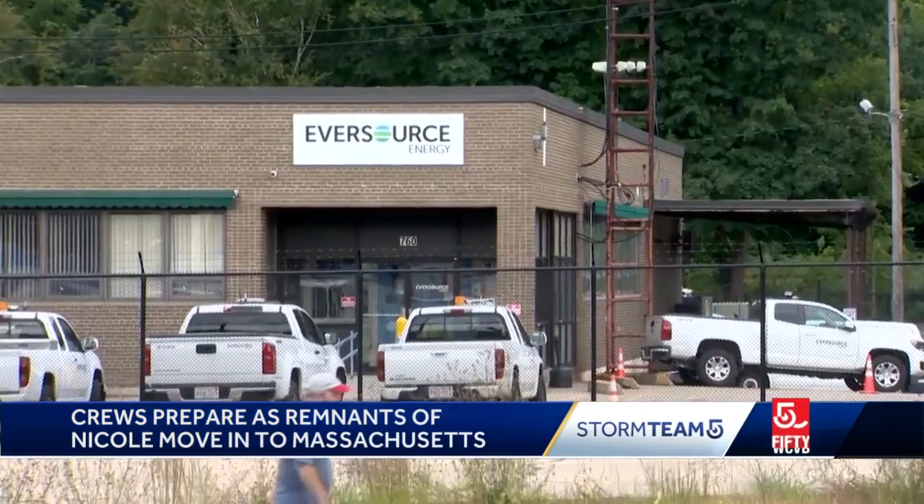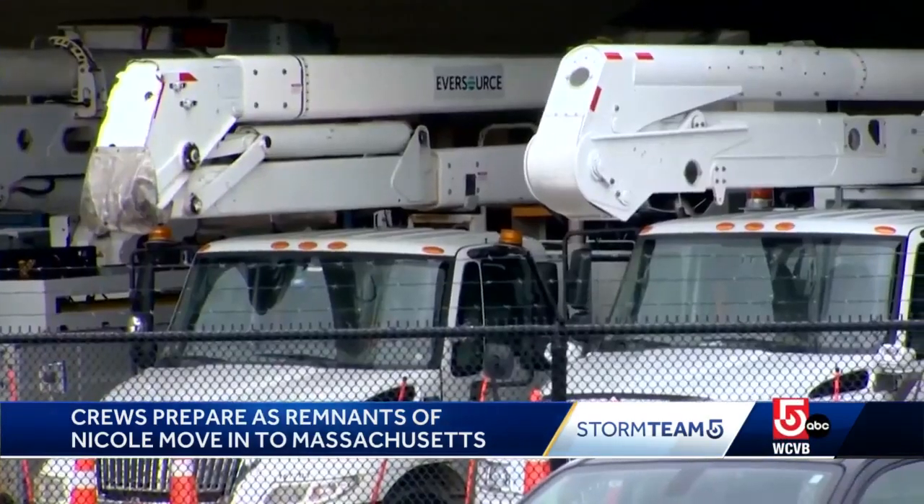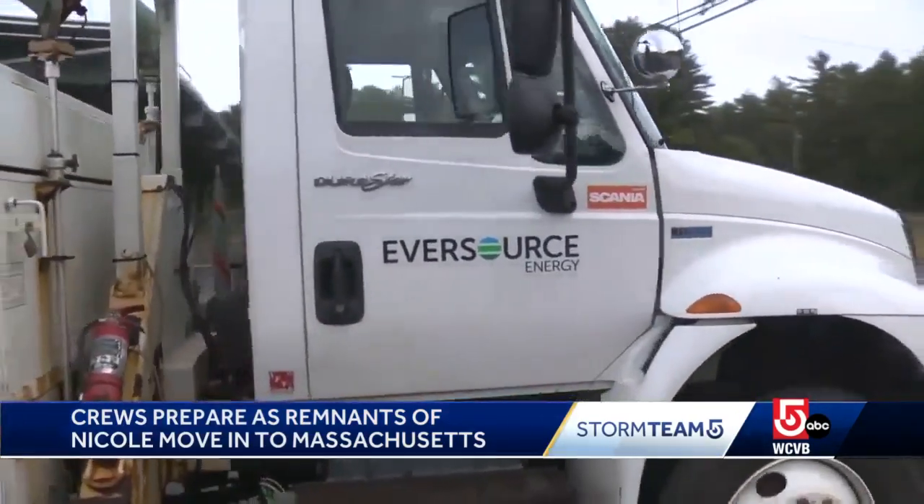We take a look at where we could see the biggest impacts. Eversource is preparing for powerful winds that could bring down utility lines. Crews will stage in southeastern Mass, the Cape and Islands, so they can respond quickly to power outages.